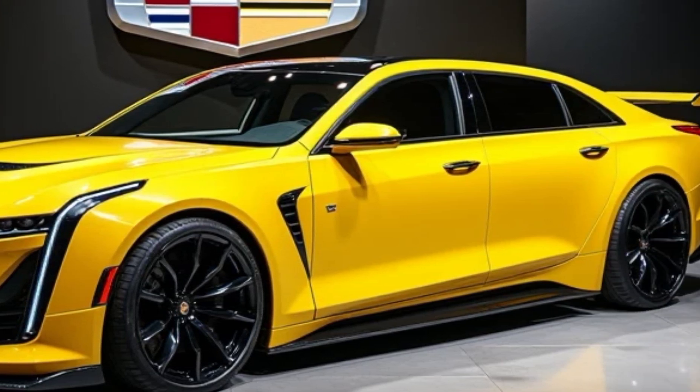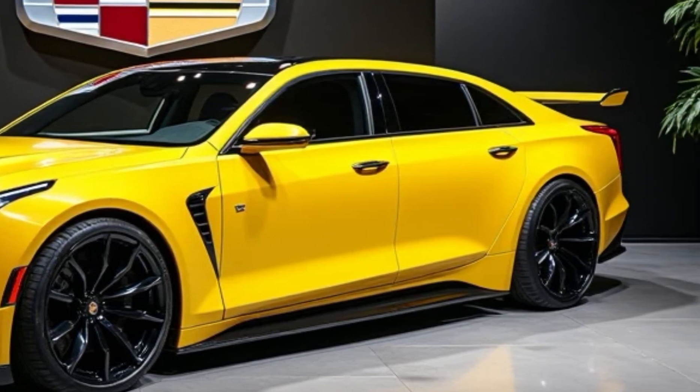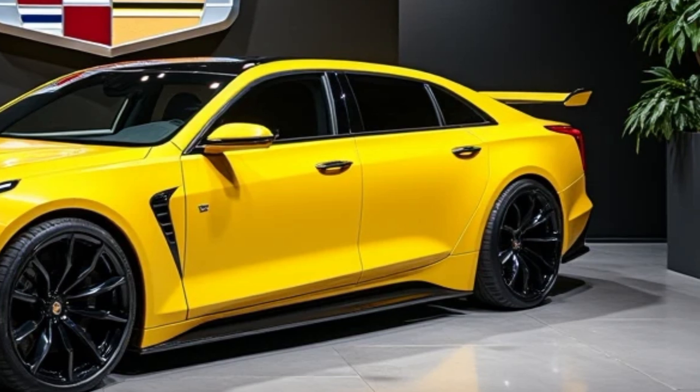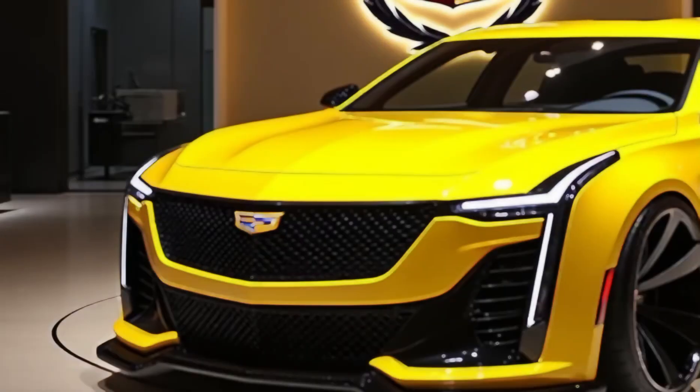The Deville isn't just about straight-line speed. Cadillac engineered the suspension for an incredibly smooth, quiet ride, perfect for gliding through city streets or cruising on the open highway.